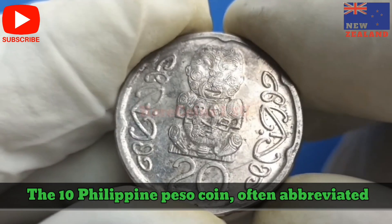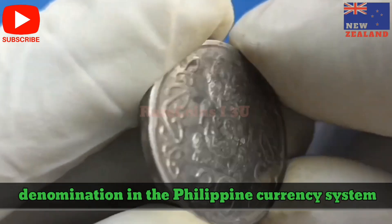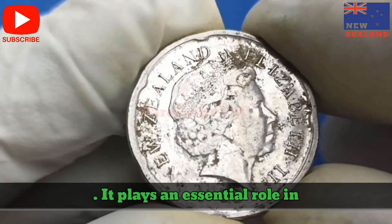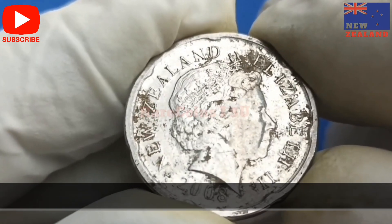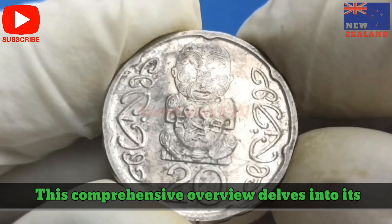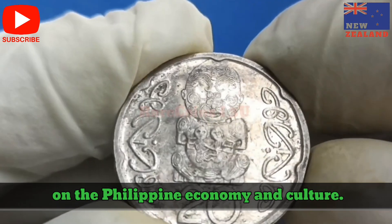The 10-Philippine Peso coin, often abbreviated as 10-Peso, is a significant denomination in the Philippine currency system. It plays an essential role in everyday transactions and holds historical and cultural value. This comprehensive overview delves into its history, design, features, and its impact on the Philippine economy and culture.